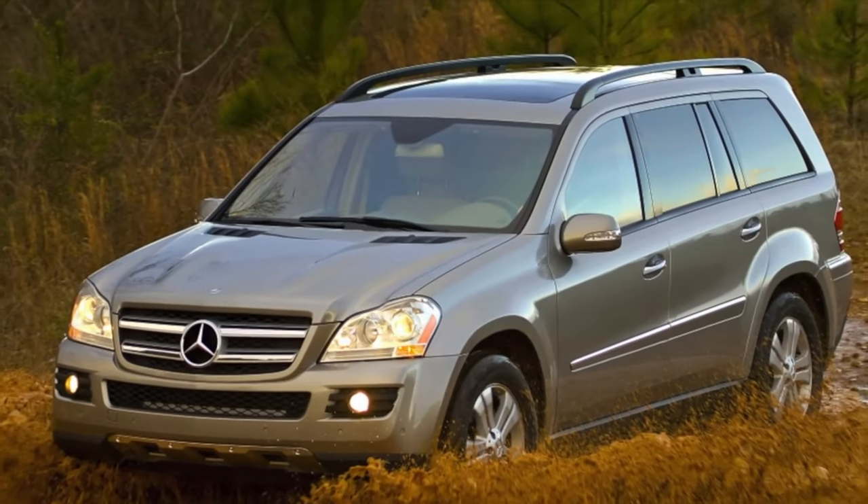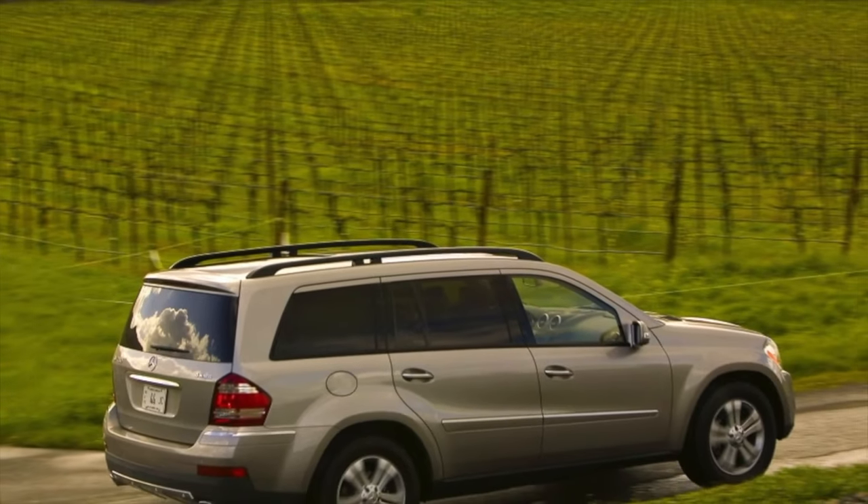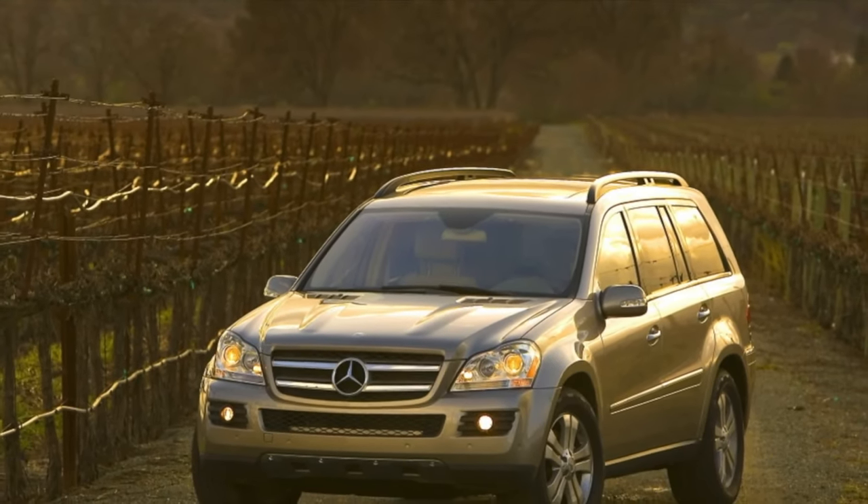This concludes the information about the problems of the Mercedes-Benz GL Class X164. If you know more or disagree with what you heard, I am waiting for you in the comments. Thank you.